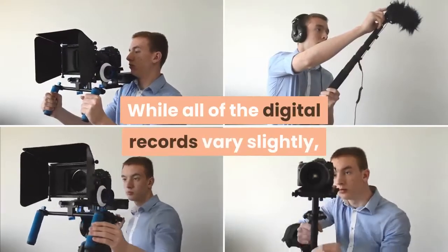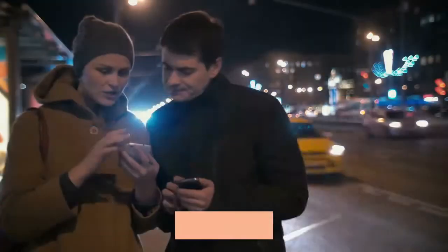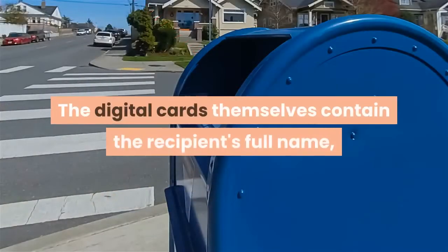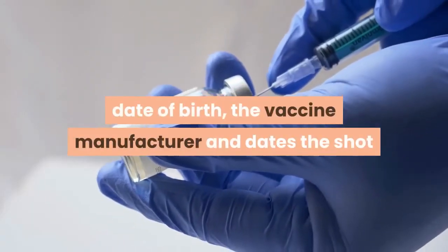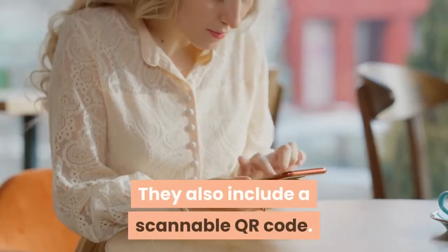While all of the digital records vary slightly, the general procedure requires a person's first and last name, date of birth, email or phone number, and maybe a PIN to access a personalized link. The digital cards themselves contain the recipient's full name, date of birth, the vaccine manufacturer and dates the shot or shots were administered. They also include a scannable QR code.